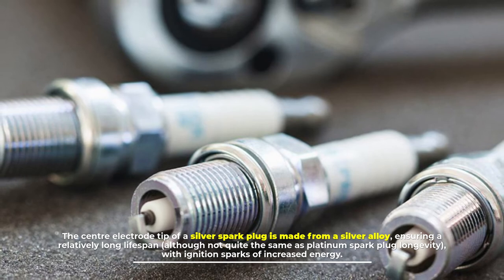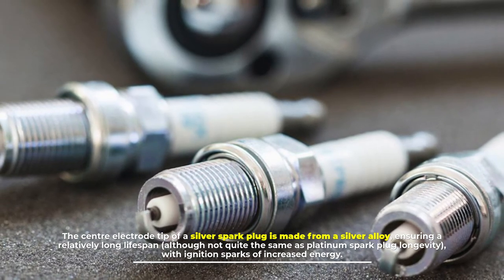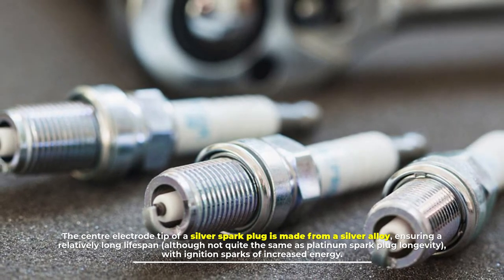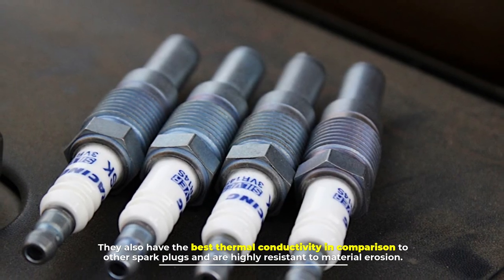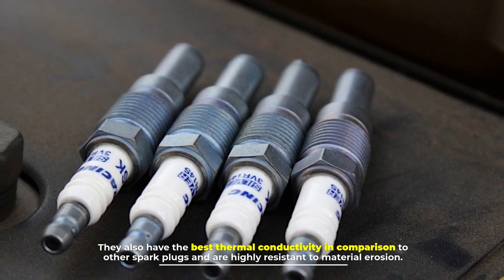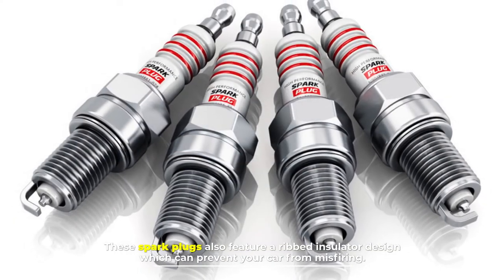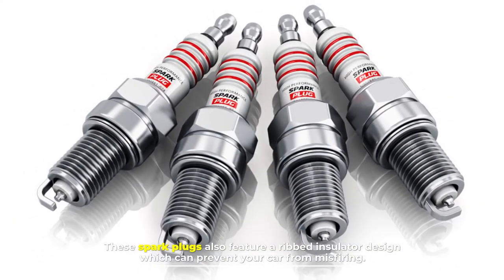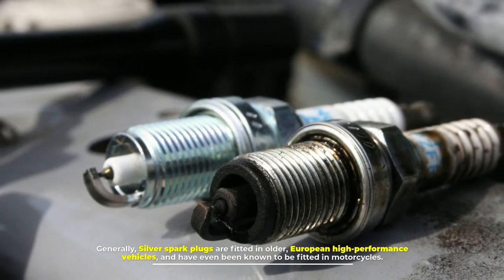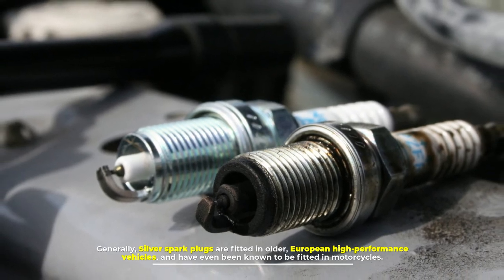Number five: silver spark plugs. The center electrode tip of a silver spark plug is made from a silver alloy, ensuring a relatively long lifespan, although not quite the same as platinum spark plug longevity. With ignition sparks of increased energy, they also have the best thermal conductivity in comparison to other spark plugs and are highly resistant to material erosion. These spark plugs feature a ribbed insulator design which can prevent misfiring. Generally, silver spark plugs are fitted in older European high-performance vehicles and have even been known to be fitted in motorcycles.